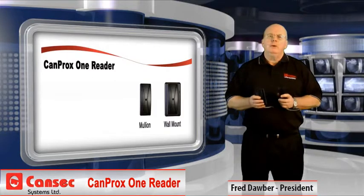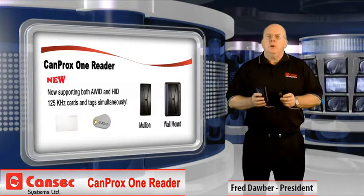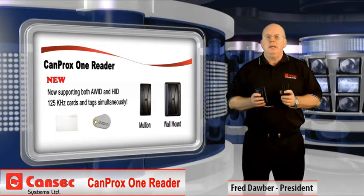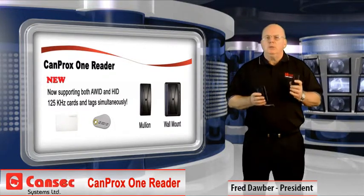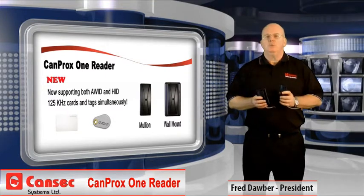Well, now we've made a great product even better. The standard CANprox1 reader now supports both 125kHz HID and AWID cards and tags, in addition to CANSEC cards and tags. So now, whether you need mullion or wall-mount, HID or AWID, we've got you covered with the new CANprox1.